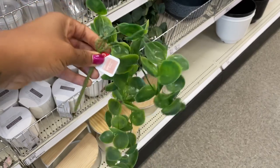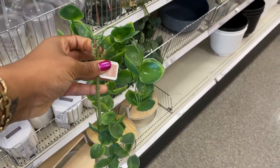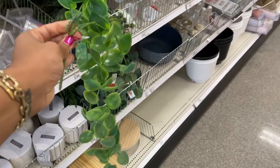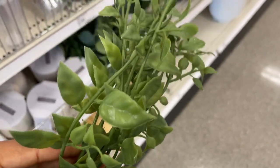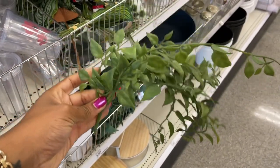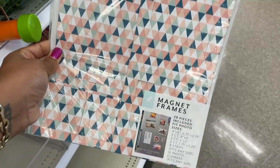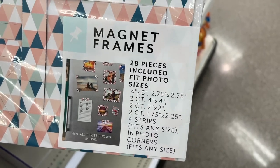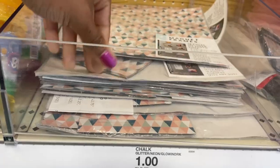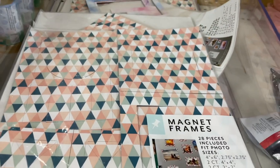At the second Target, they have some hanging greenery picks that look kind of like eucalyptus — let me know what it actually is — for three dollars. Once I get them apart, you can see what they look like up close. They're droopy, which gives a realistic vibe. They also have magnet frames — 28 pieces included — and these are one dollar. You could hang photos on your refrigerator!